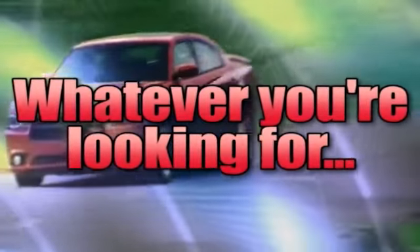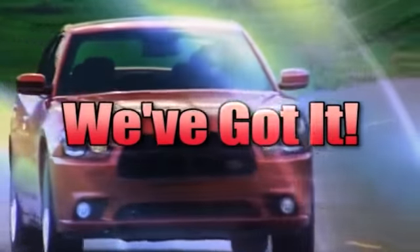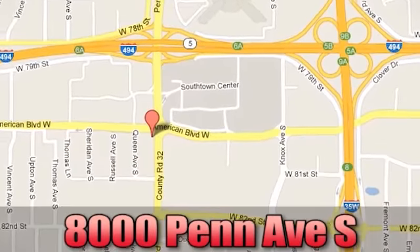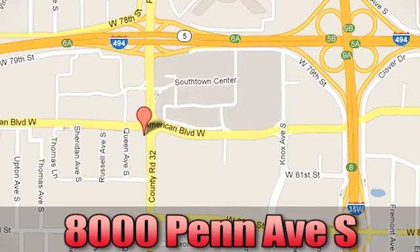Whenever you're looking for Bloomington Chrysler, Jeep, and Dodge has got. Come see us today at 8000 Penn Avenue South in Bloomington, Minnesota.